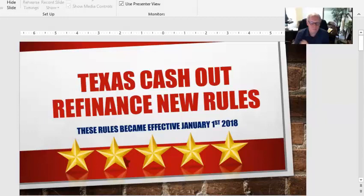A lot of people that tried to do a cash-out refinance in the past weren't able to. Now, with the rule changes, they will be able to do them, so they're a lot better than they were in the past. They're still not consistent with what they are in the other states that border us and the rest of the United States, but they're better than they were. So we're going to go through the Texas cash-out refinance new rules.